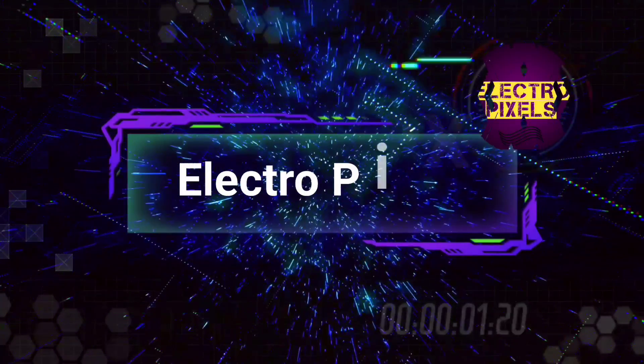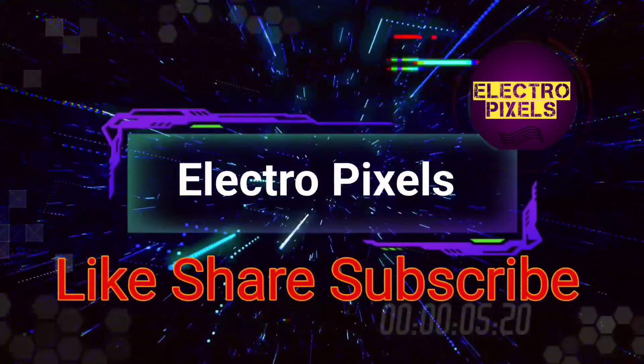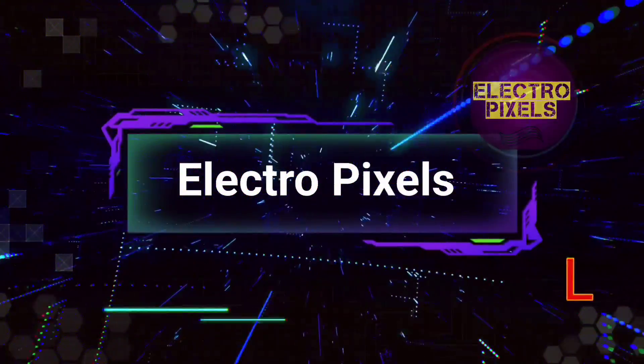Hello friends, welcome to Eltropic Cells. If you like our channel, please don't forget to like, share, subscribe and press the bell icon for getting further notifications.